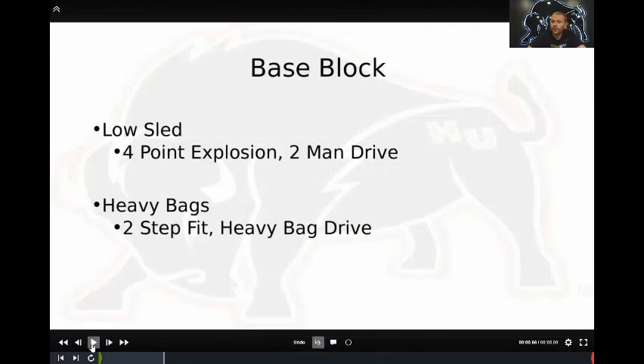The next increment working up to the finished product of the base block is our low sled exercises. The best way to get better at blocking people is blocking people — no question about it. It's hard for us to play as physical as we want and keep our guys healthy, so we try to be creative in how we practice — physical with great technique but also keeping guys healthy. Using the low sled and heavy bags are ways we can do that.